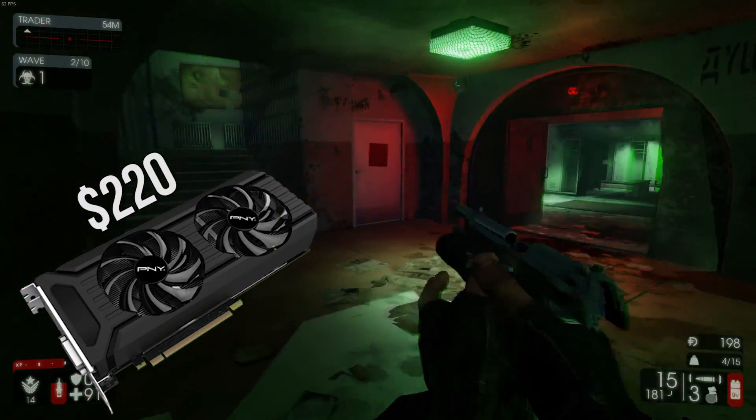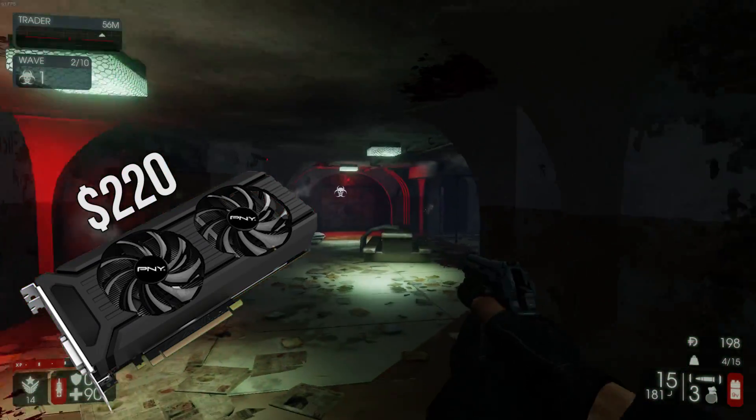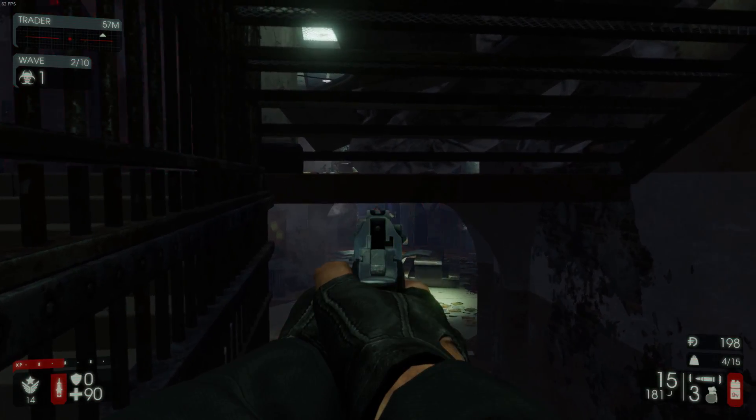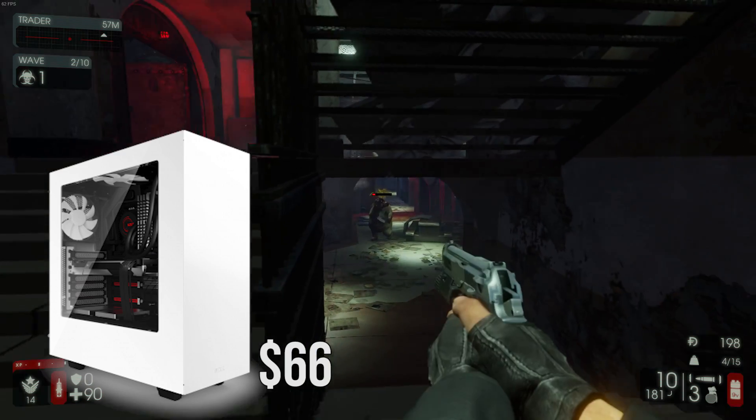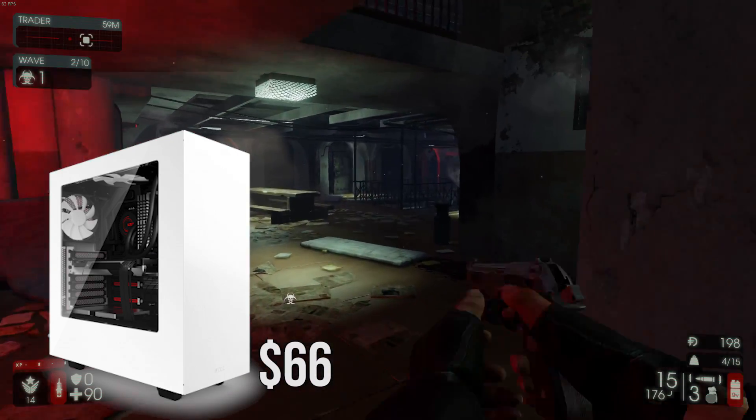Nonetheless this card for 1080p will do awesome for this build. As for the case I went with the NZXT S340 White Edition. This case is a beauty at a great price tag of only $66.